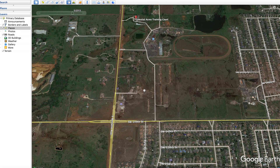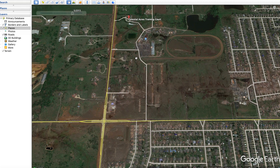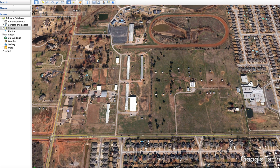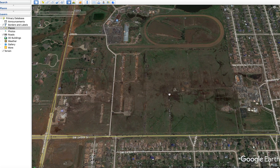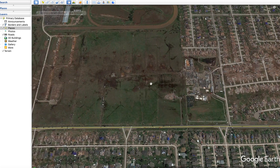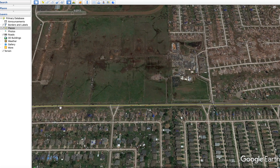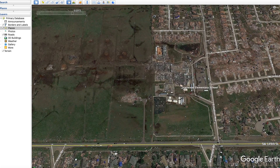The tornado kept heading east and crossed over Southwestern Avenue, hitting the Ore family farm and Celestial Acres horse training facility. Unfortunately, over a hundred horses died during the tornado. Looking at the before imagery, all the buildings are visible right through here, and then they're just completely gone. Surveyors said at this point it was likely the tornado had reached EF5 intensity.